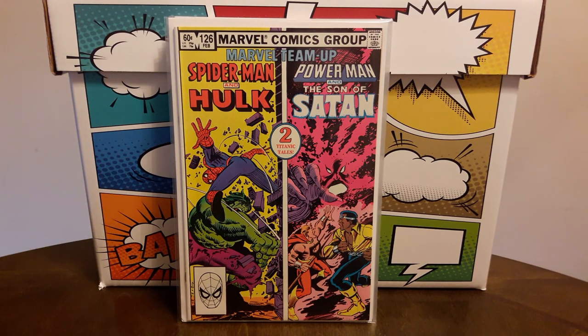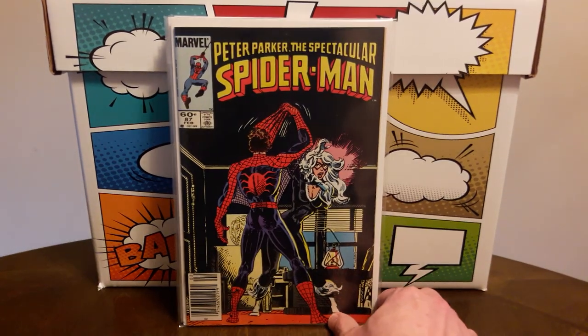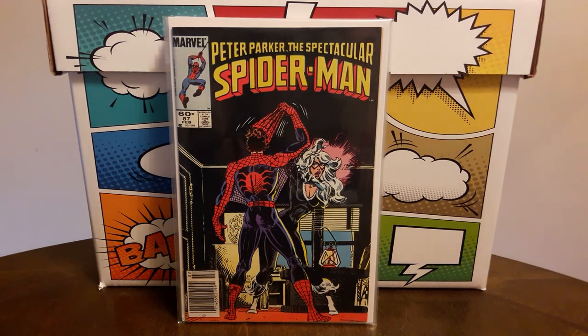I was happy to find a really high-grade copy of Peter Parker: Spectacular Spider-Man number 87, newsstand copy. This is so nice because it's a black cover and there are no spine ticks at all. Corners are sharp, cover is nice and glossy, so I was very happy to pay — I think I paid $3 for this.